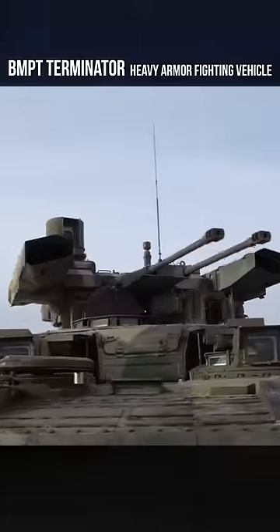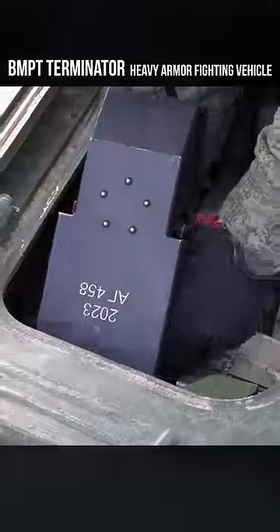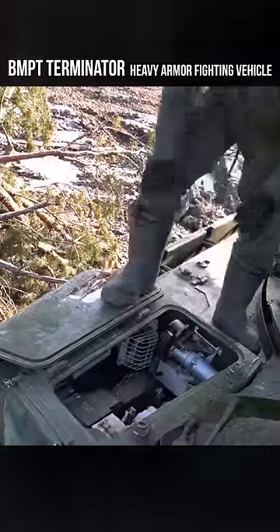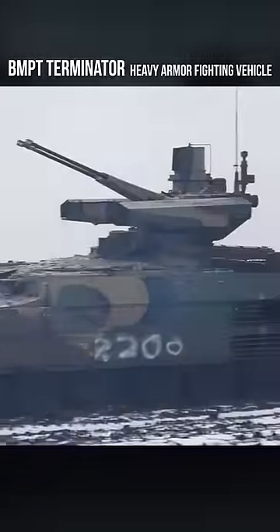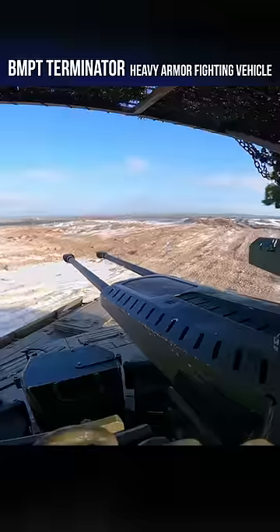This is the Russian BMP-T Terminator, an armored fighting vehicle built on the chassis of the T-72 tank. After the BMP proved too fragile during the Afghan and Chechen wars, Russia developed this in response with better armor and firepower.